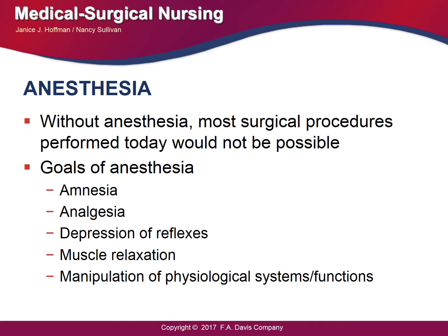Anesthesia is especially important during surgery because the patient will experience pain from incisions. Without anesthesia, most surgical procedures performed today would not be possible. Anesthesia is derived from the Greek word meaning lack of or no sensation. The goal is balanced anesthesia, which consists of one or more agents used to achieve amnesia, anesthesia, depression of reflexes, muscle relaxation, and manipulation of physiological responses.